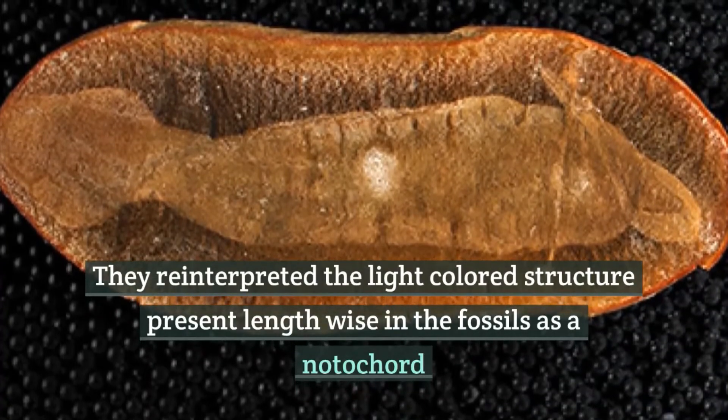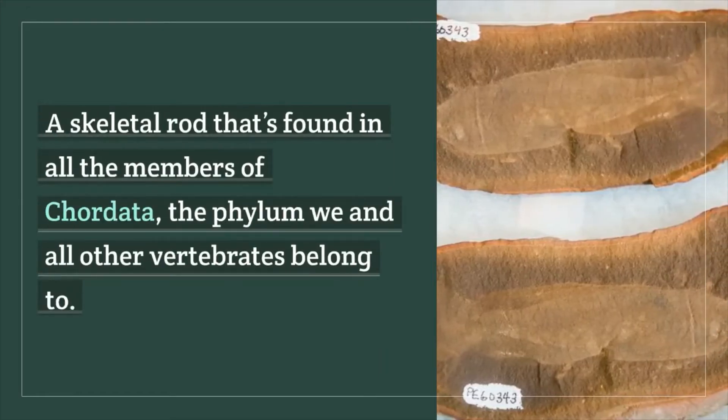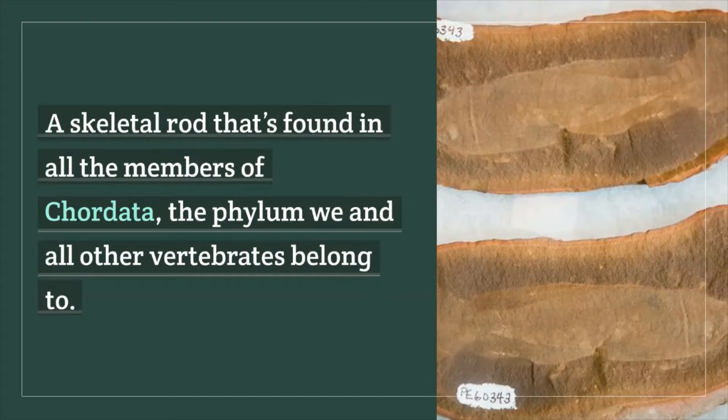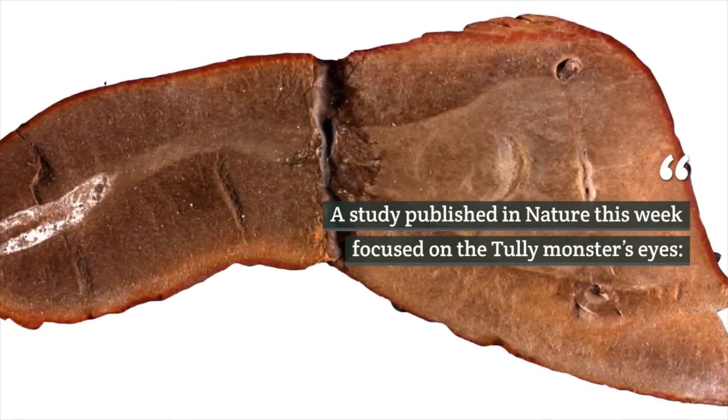They reinterpreted the light-colored structure present lengthwise in the fossils as a notochord — a skeletal rod found in all members of Chordata, the phylum that we and all other vertebrates belong to.